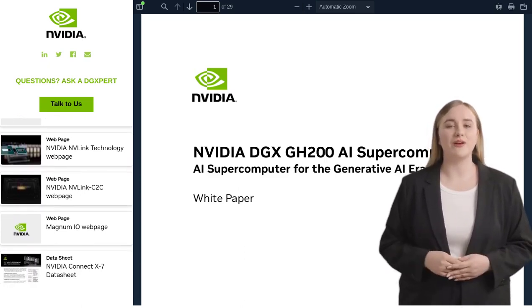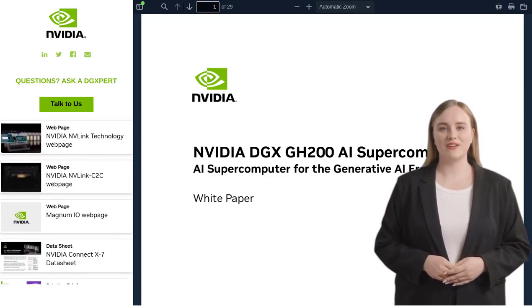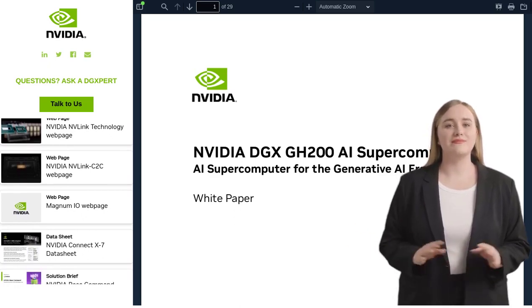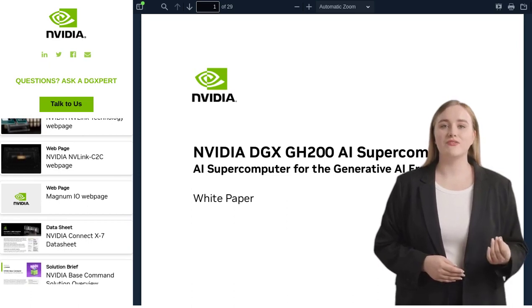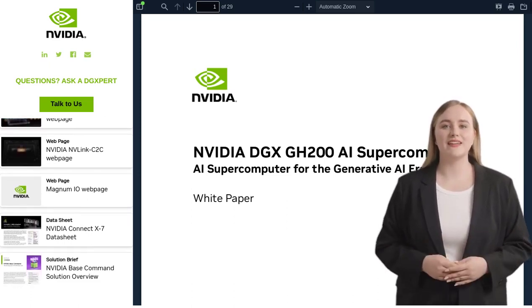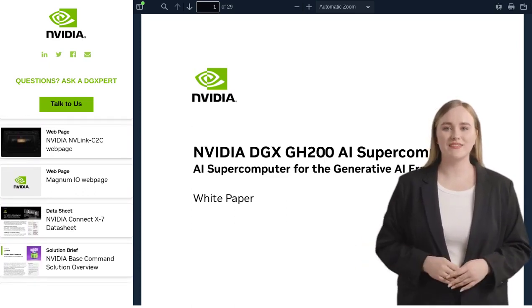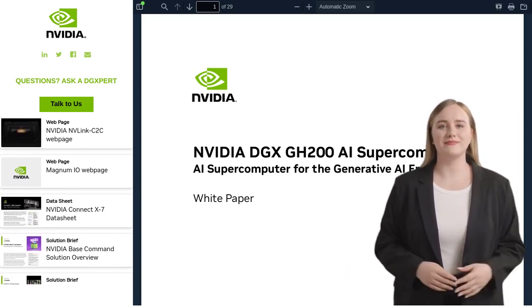Let's talk about the benefits of the NVIDIA DGX GH200. This high-performance computing system is a game-changer in the world of AI. It opens up new possibilities, allowing researchers, developers, and businesses to push the boundaries of what AI can do. Whether you're working on complex machine learning models or training AI algorithms, this system is designed to supercharge your projects and take them to the next level.